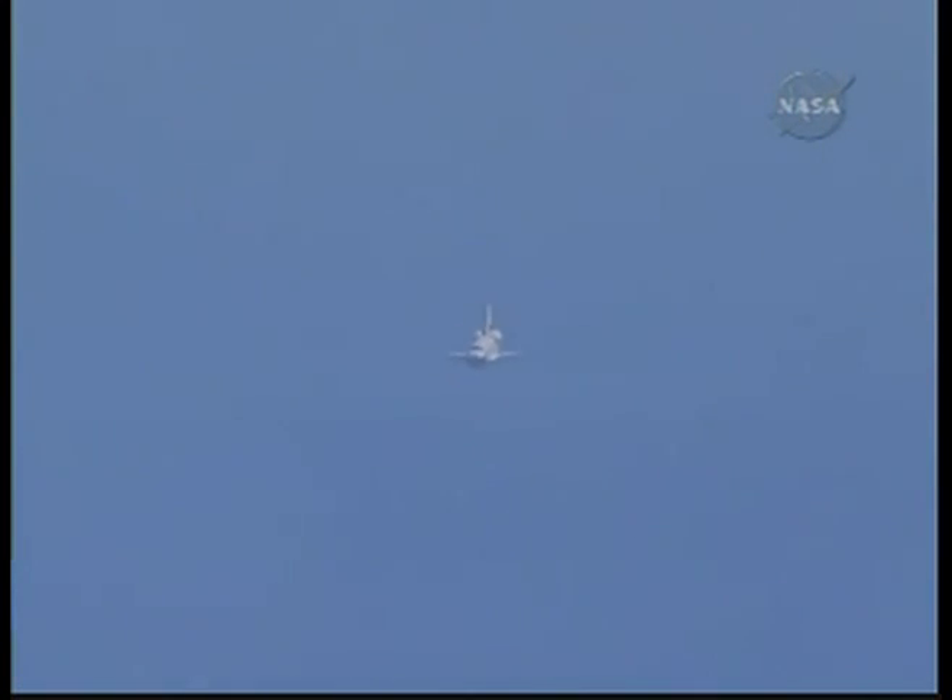One and a half minutes to touchdown. Endeavour's landing gear will be locked down in place at 300 feet in altitude.